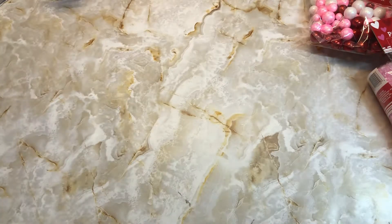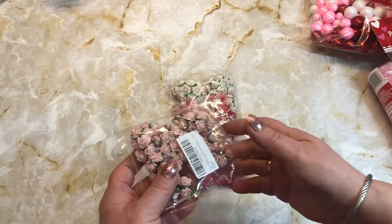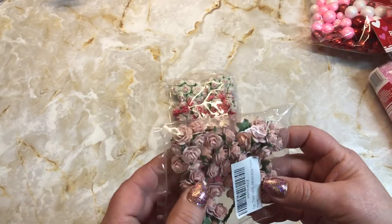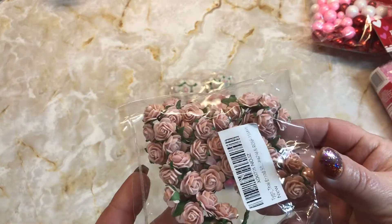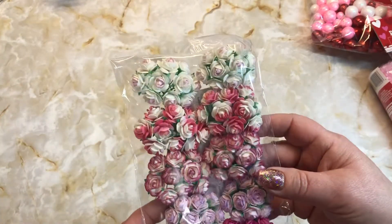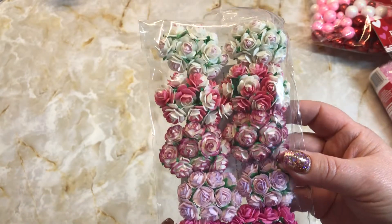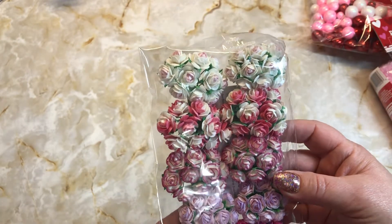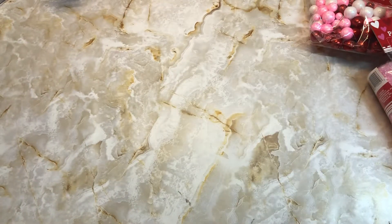From Amazon I ordered these flowers — I thought they were bigger, but I'll still use them. They're mulberry paper. I ordered this light pink and then I ordered an assorted color pack, so I've got to make sure that I check sizes next time I order off Amazon.